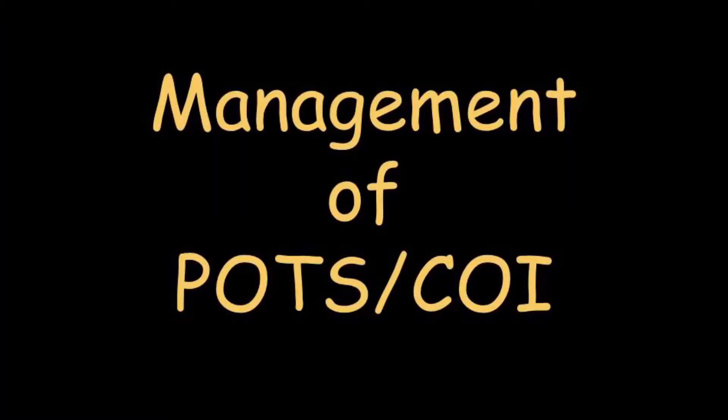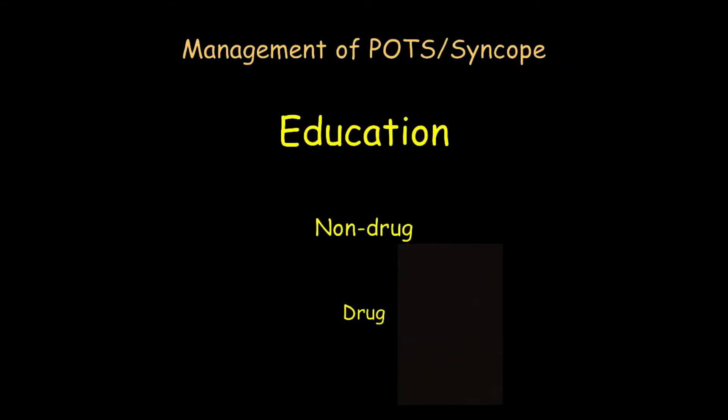In this video we'll talk about the management of POTS. Just as the most important autonomic function test is history, the most important treatment of POTS or chronic orthostatic intolerance is education. We'll talk about education first, then non-drug treatments, and finally drug treatment — which is only a small part of the management of POTS or orthostatic intolerance.